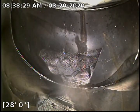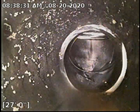Just looking at the toilet right there. Looking good going that way. Thank you for watching. Thank you very much.